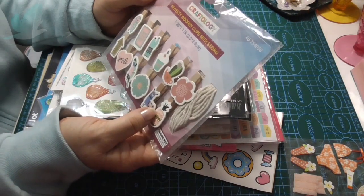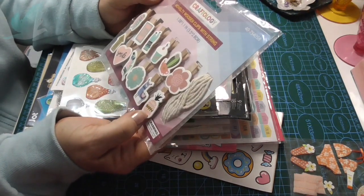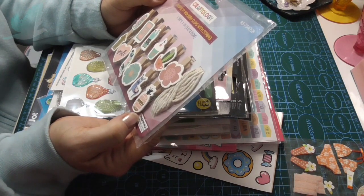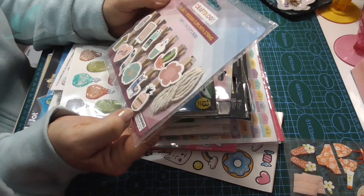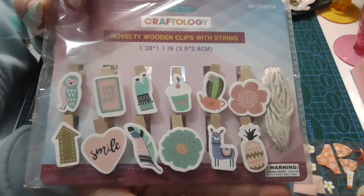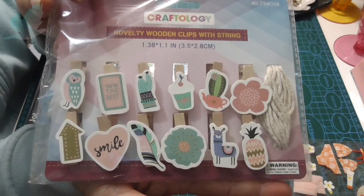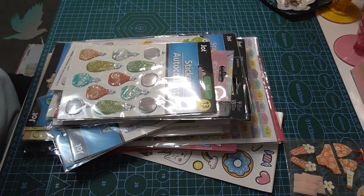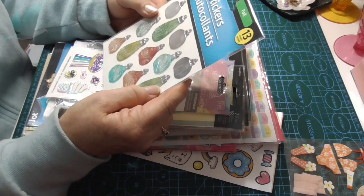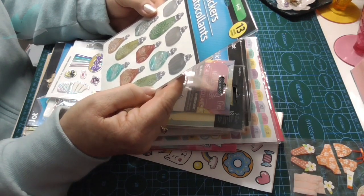These are some novelty wooden clips and you get the string along with it. 'You're the best smile.' There's a cactus, a llama, a pineapple, a flower. I love these - they look like perfume bottles or ornaments.